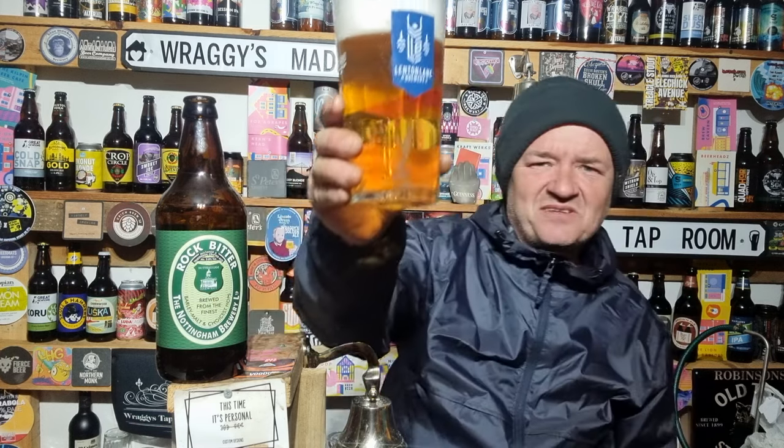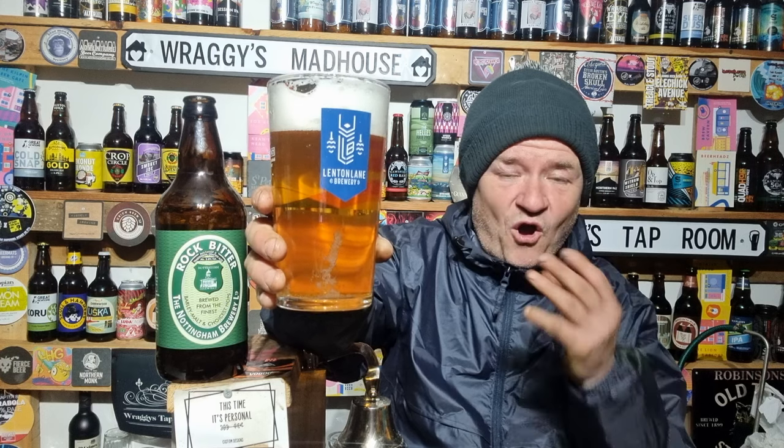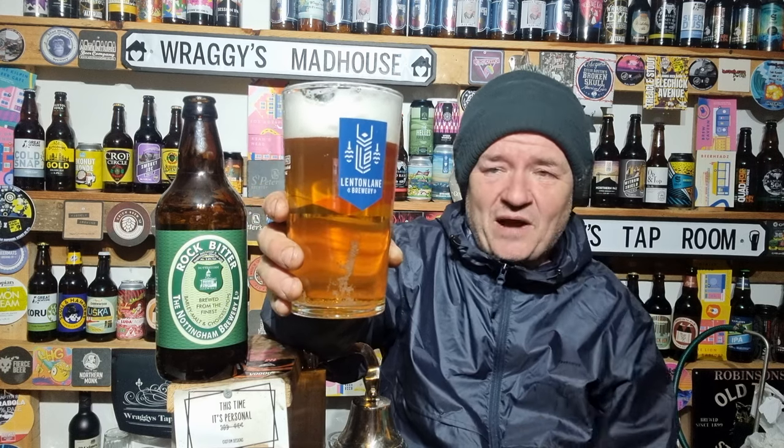I'm drinking a bit of Nottingham history now, and as a Nottingham person — born and bred here, born at the City Hospital, lived here all my life, 52 now — I can smell the maltiness of this beer already. In the light it looks more golden; from the side it looks quite pale.